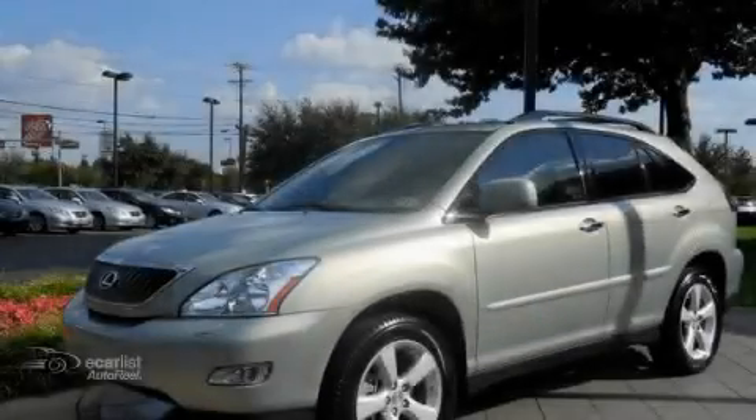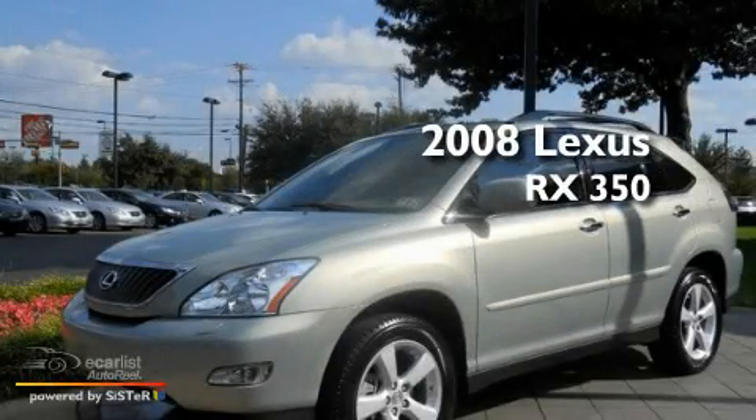Sewell, obsessed with service since 1911. This is a certified pre-owned 2008 Lexus RX 350.